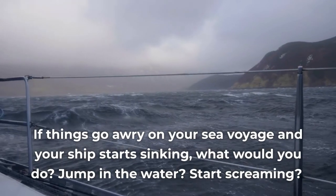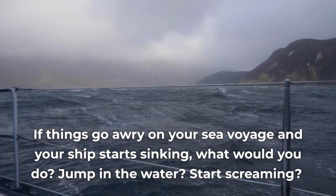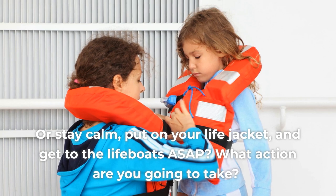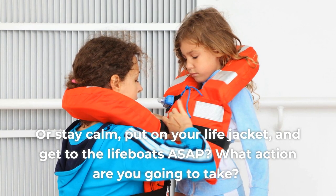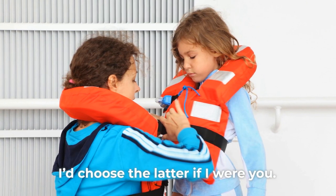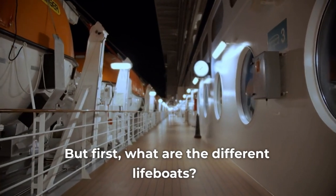If things go awry on your sea voyage and your ship starts sinking, what would you do? Jump in the water? Start screaming? Or stay calm, put on your life jacket, and get to the lifeboats ASAP? I'd choose the latter if I were you. But first, what are the different lifeboats?